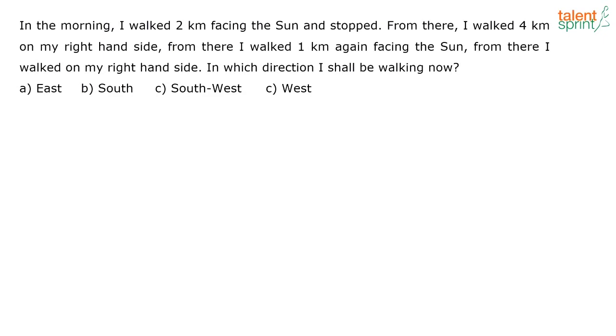Give me the answer for this question. What is given here? In the morning I walked 2 kilometers facing the sun. The sun always rises in the east, so this is east, west, north, south. So in the morning I walked 2 kilometers facing the sun means I am walking towards east 2 kilometers.